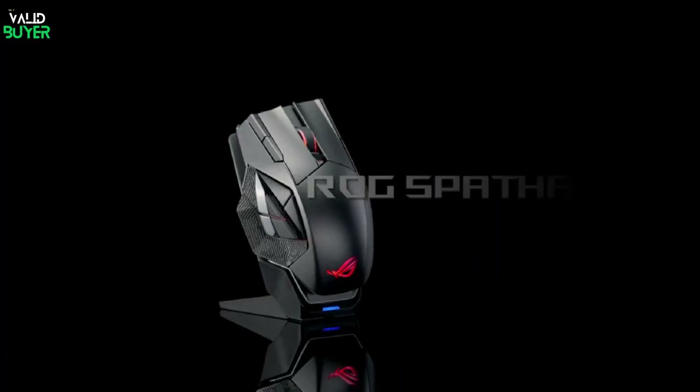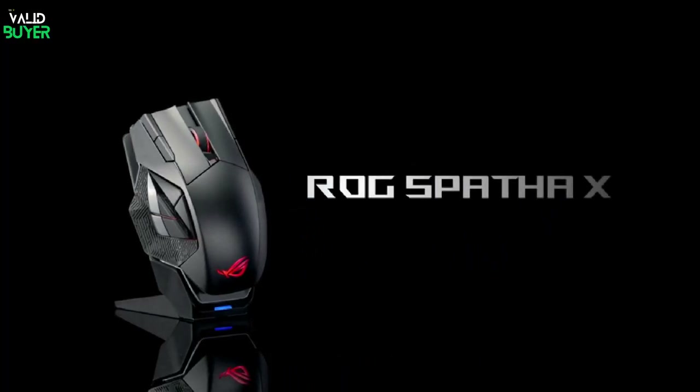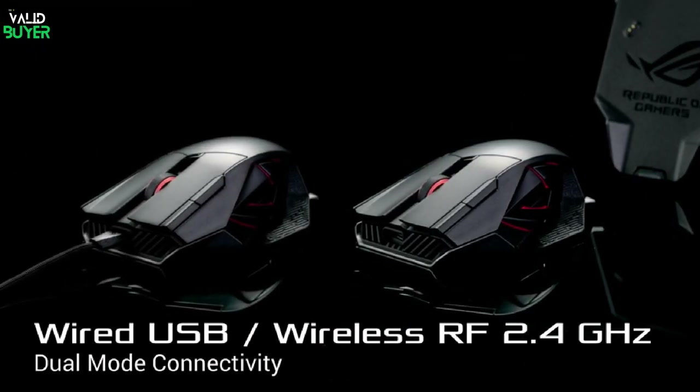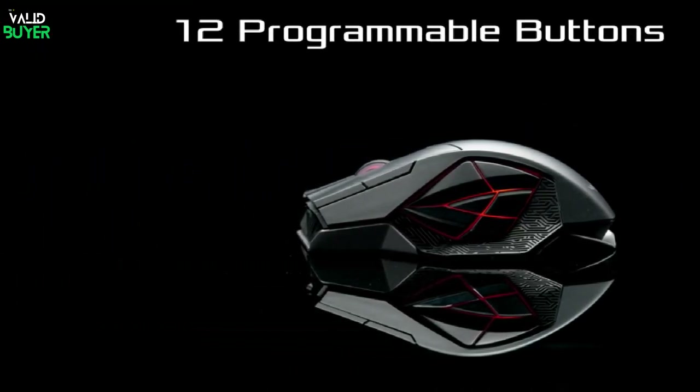Now, let's talk about gaming mice that pack a punch. The ASUS ROG SPA The X is a wireless behemoth with precision sensors, customizable buttons, and a badass design that screams victory.